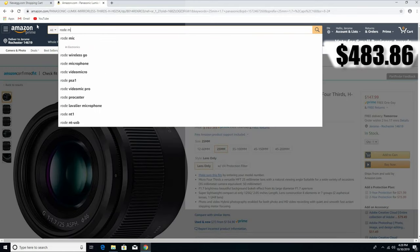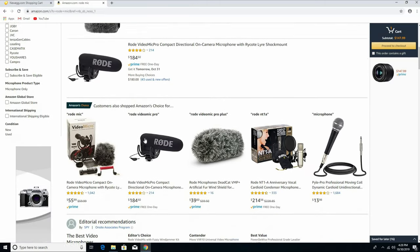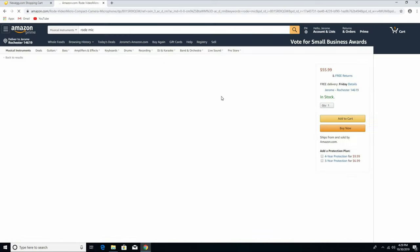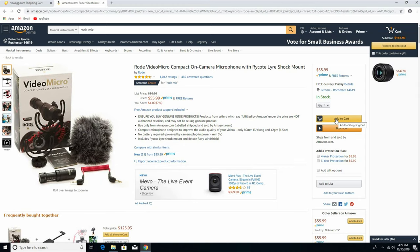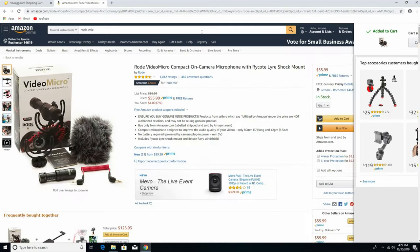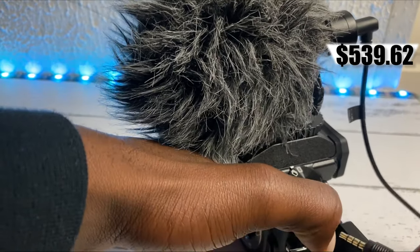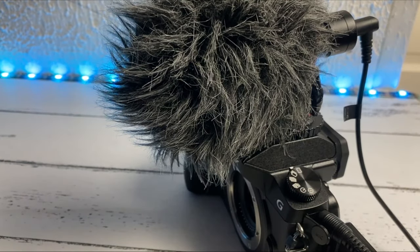We need a good microphone that can capture good audio. The microphone I recommend is the Rode microphone. We're gonna get it at a very low price — this is the lowest price you can find one of these right now. One thing I love about this microphone is you don't need a battery. You just plug it into your camera and use it without any battery — that's dope.